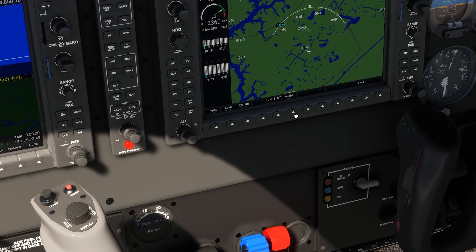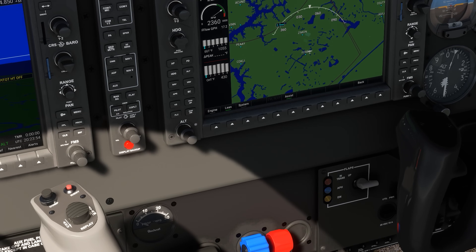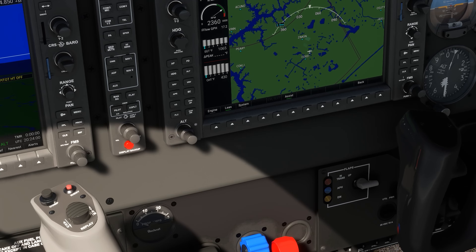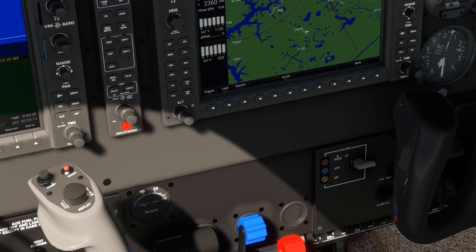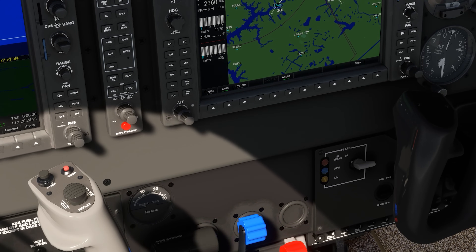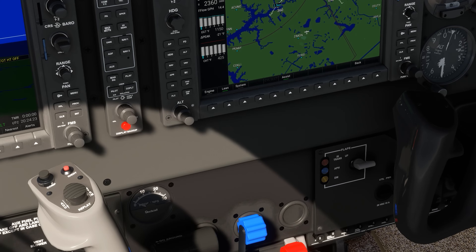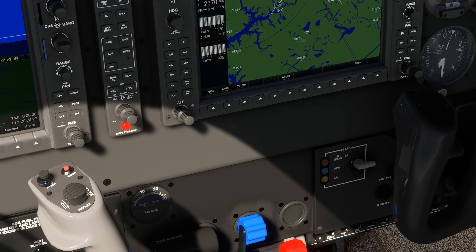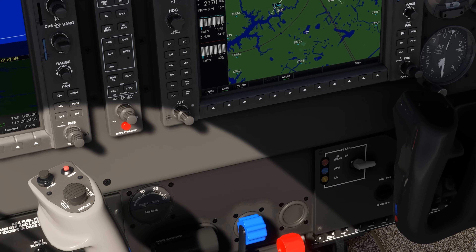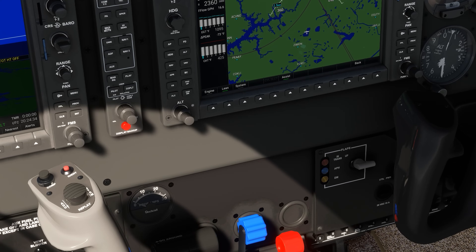Then we'll push assist. We can begin bringing the mixture control back, watching the EGTs slowly begin to rise as we reduce the amount of fuel that's cooling the engine. We hit peak at 1170 degrees. As we lean further, the temps start to drop off, and there's a bar now over each cylinder column noting peak temp. There's also a figure next to the delta peak showing how far below peak we are. If we then begin to enrich, the temps go up, back to peak, and then fall off again. We're looking for 75 degrees rich of peak — we get there and we're done.